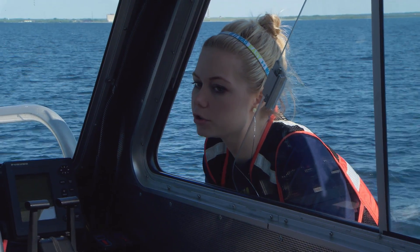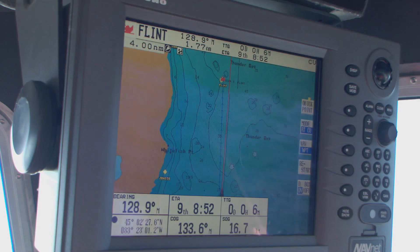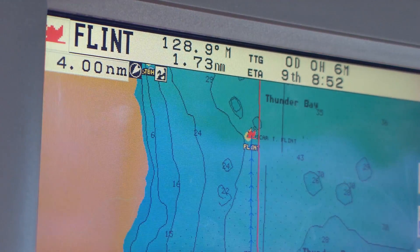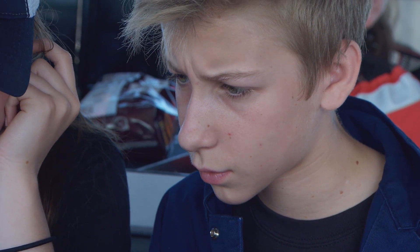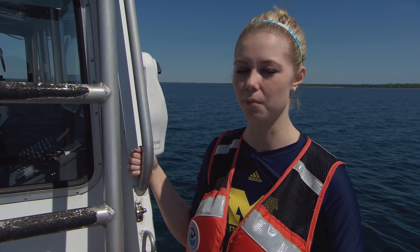We're using teamwork, communication, engineering, math. We're looking at the weather and deciding how to proceed with our dive. We're doing all sorts of different things that you wouldn't have the opportunity to do without the project. I see the buoy — get as close to it as possible and then try to follow the line down. You are being pushed to think like an adult. You're not being treated like a child given specific tasks over and over. You're given a problem and you're asked to solve it — so you develop more skills.